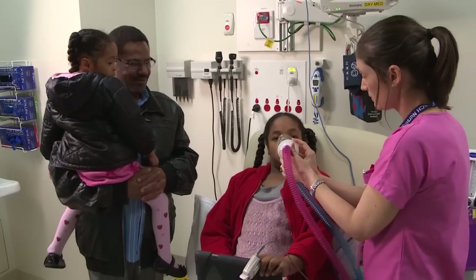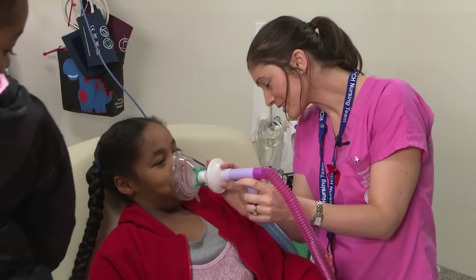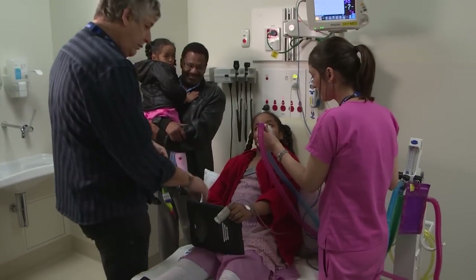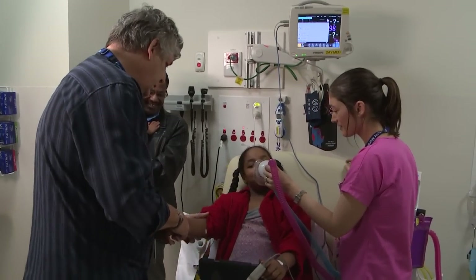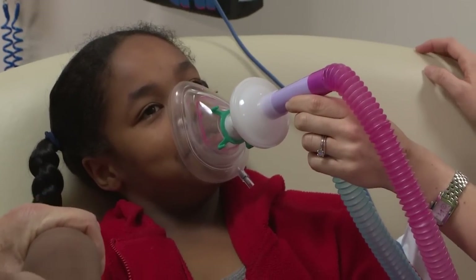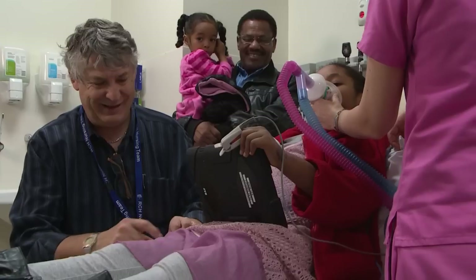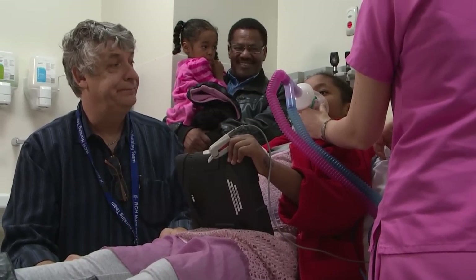Dad stays with me the whole time. Wait a minute, I am beginning to feel happy and I'm quite relaxed. Another nurse called David comes to help. He's going to put the plastic IV straw in my arm. I'm really not bothered by it because I'm feeling quite relaxed and Jess and Dad are here with me.